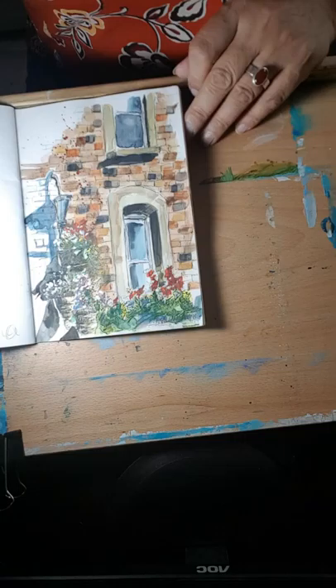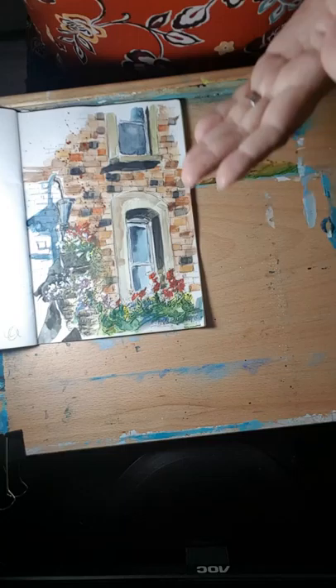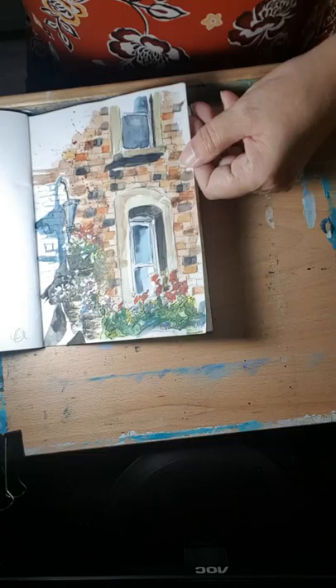We were lucky enough to go for a short trip to see friends in Brighton and Hove. One morning I was sitting on my friend's roof terrace — it was so peaceful and beautiful, with all these lovely flowers — and I just decided to paint the scene. I really like that one because it just reminds me of that day.